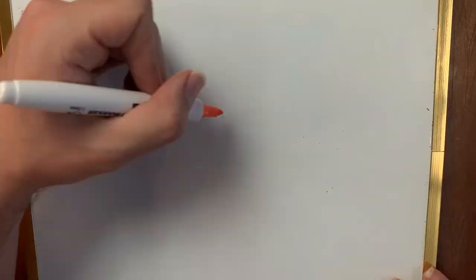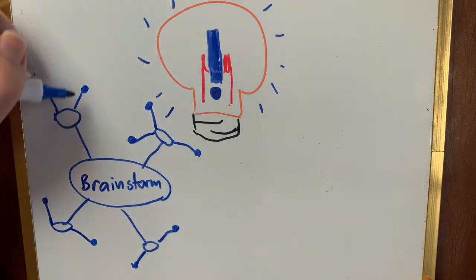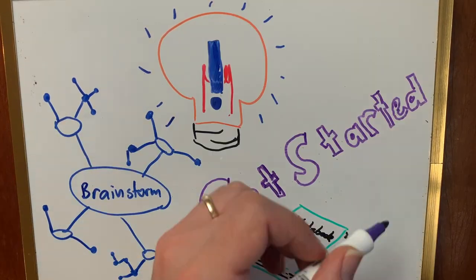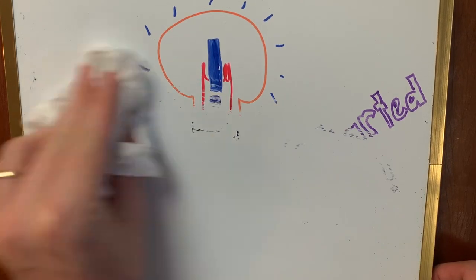Ideas are what our writing is about. Remember not to get too caught up in making sure that your idea is perfect before writing. Do some brainstorming, use your writer's notebook, find things you're interested in, and get started. You can always fix things up when you're revising. You have plenty of good ideas — you just need to get them into your writing.